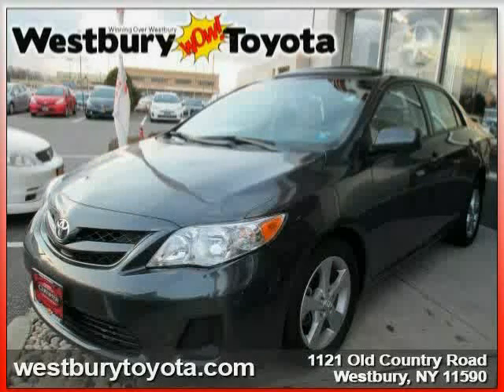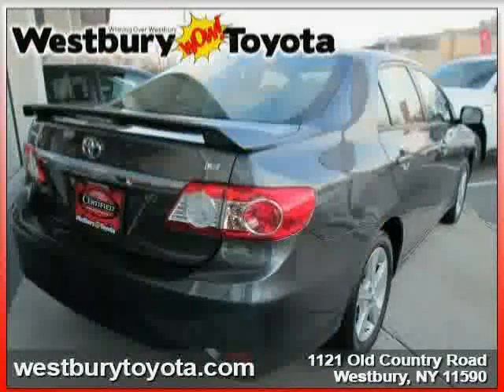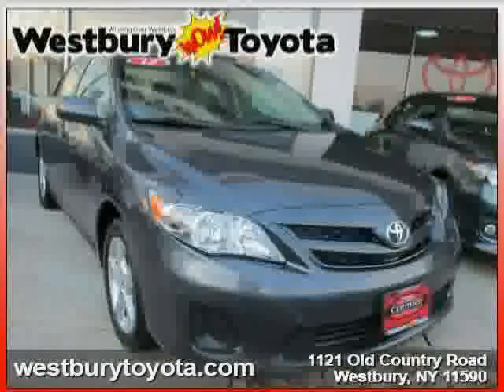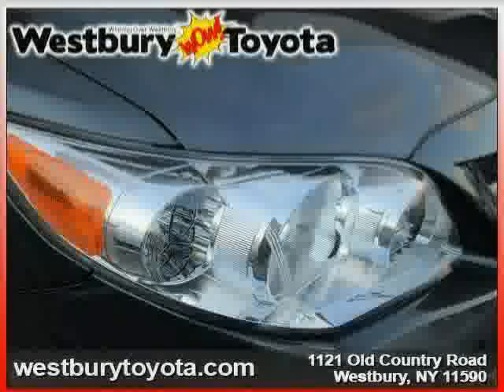This 2011 Toyota Corolla is equipped with leather interior, CD player, power door locks, heated mirrors, front wheel drive, traction control, anti-lock brakes, rear head airbag, power windows, driver and passenger side airbag, air conditioning, and MP3 player.